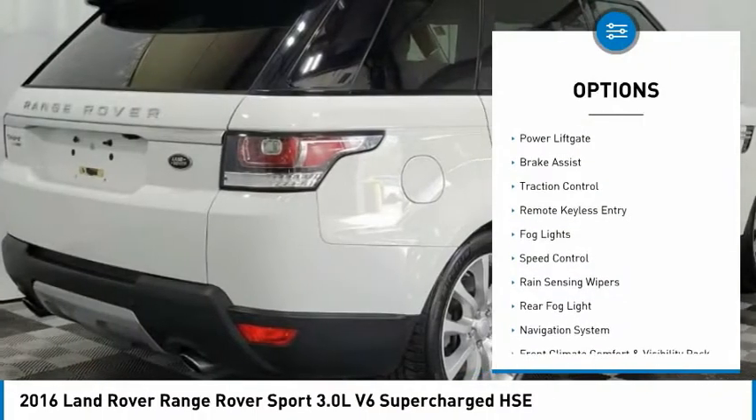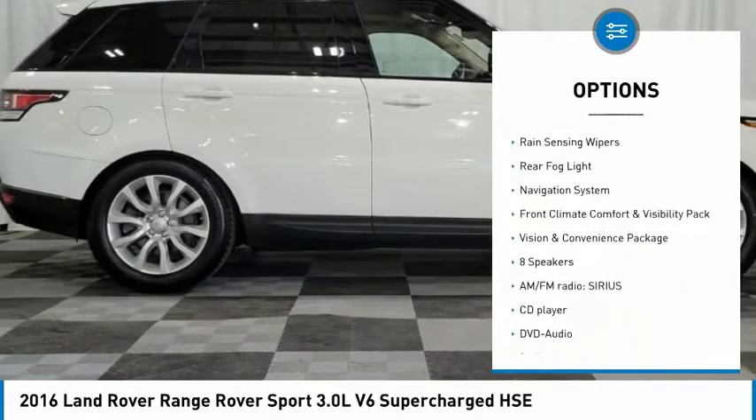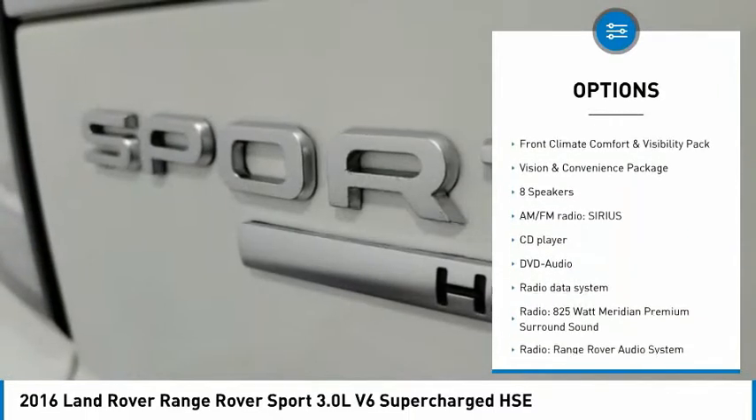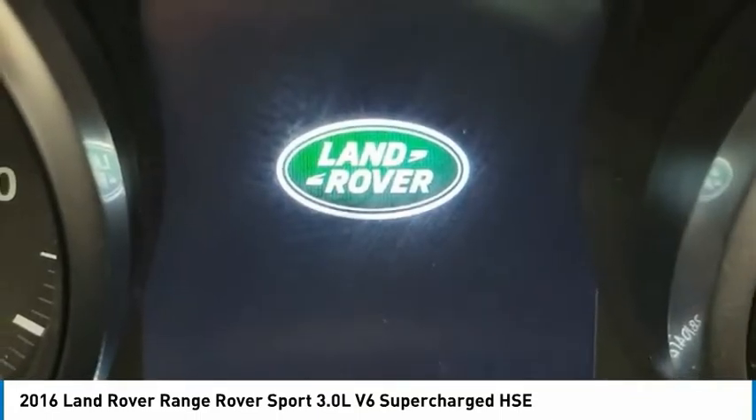Electronic stability control, alloy wheels, power lift gate, brake assist, traction control, remote keyless entry, fog lights, speed control, rain sensing wipers, rear fog light.